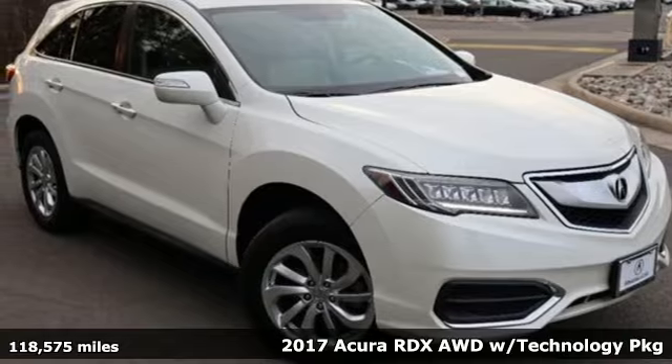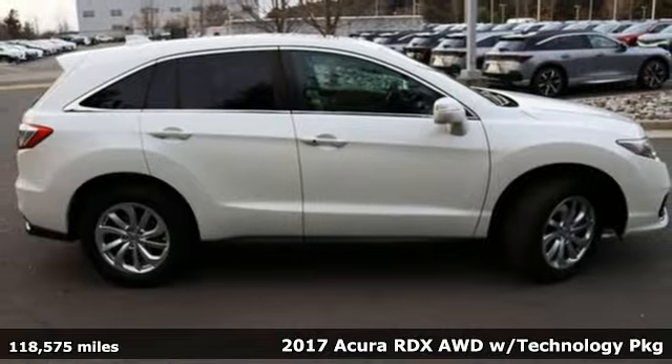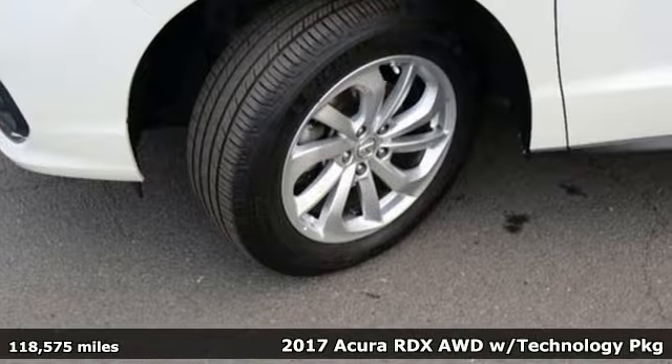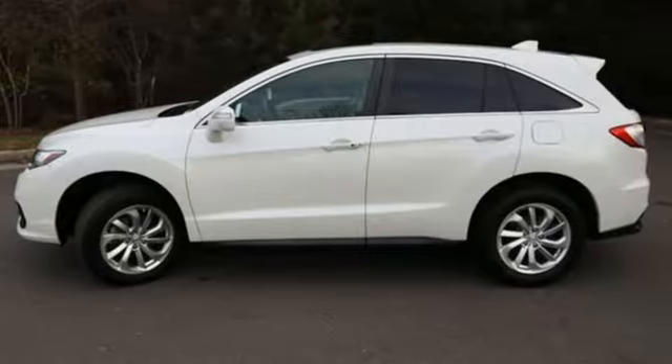It's a 2017 Acura RDX. This RDX provides the room and safety you need with the aggressive styling, power and efficiency you crave. It comes with all the amenities you need.